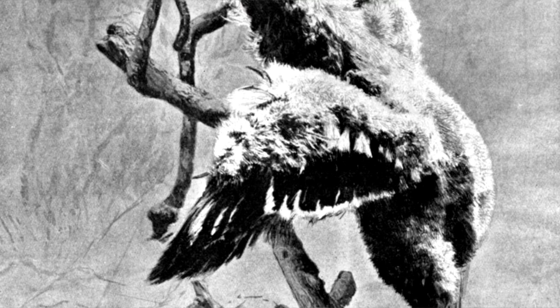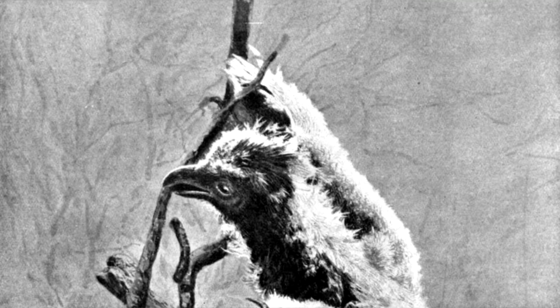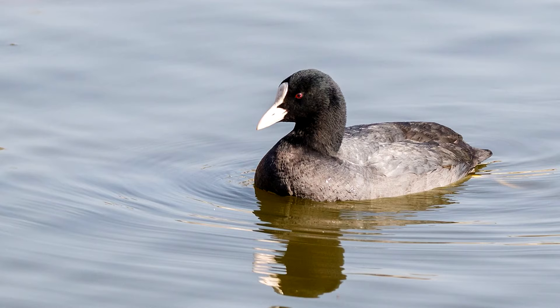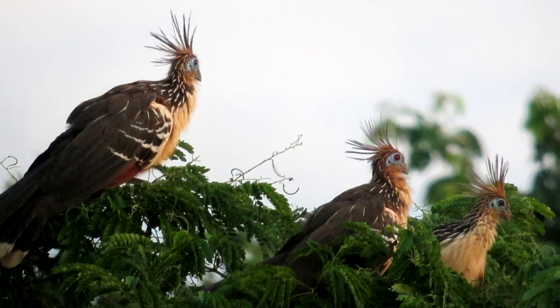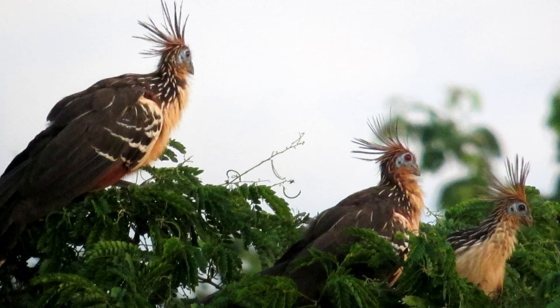One unique Hoatzin attribute is their claws, though it's really more about how they use them, and less about them actually having them. Technically, there are other living bird species, such as the Eurasian coots and some turaco species, which develop wing claws at some point in their life cycle. So Hoatzins aren't alone in having clawed wings. They are, however, the only birds known to science that use their claws to climb.